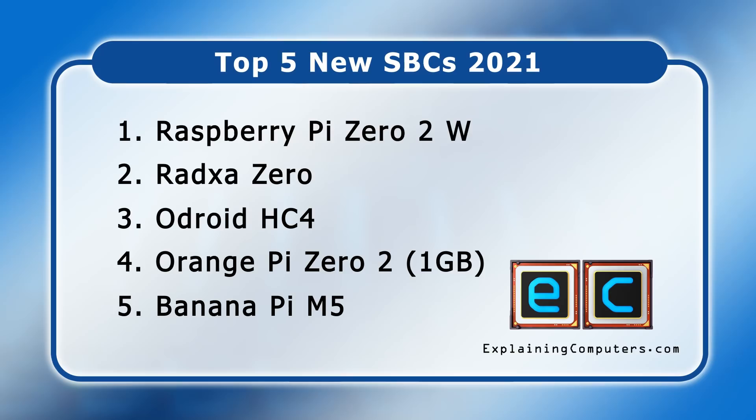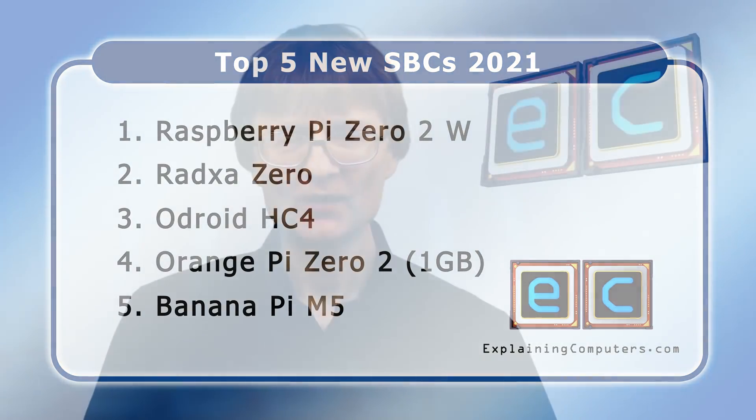But what do you think of the state of play in the SBC marketplace, and what do you make of my list of the top five new SBCs of the past 12 months? Please let us all know down in the comments section. If you've enjoyed what you've seen here, please press the like button, subscribe if you haven't already, and I hope to talk to you again very soon.